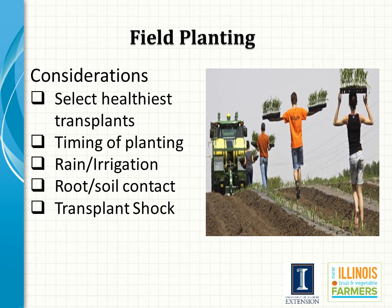For field planting, select only the healthiest transplants and set them out at the appropriate time. Care should be taken to ensure newly set transplants have good root-to-soil contact. Plants are normally watered in immediately after setting, and for many crops this water may contain a water-soluble plant starter fertilizer. Following these steps helps improve transplant survivability and reduce transplant shock.